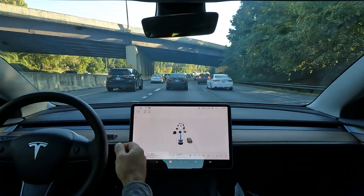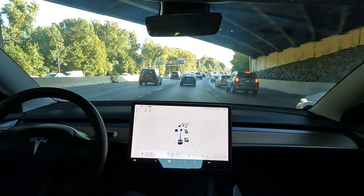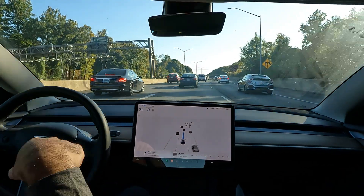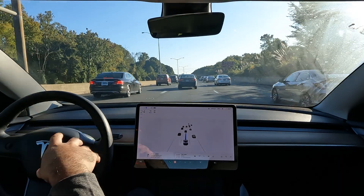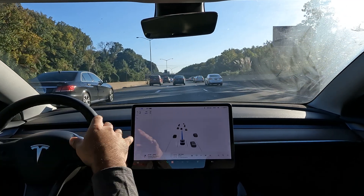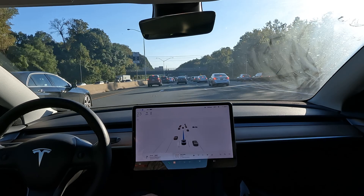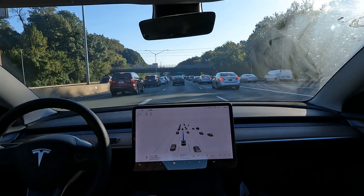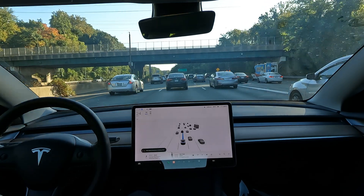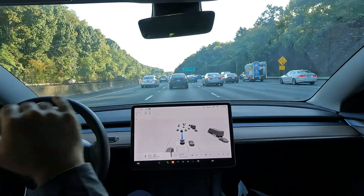For $6,000 you also get Smart Summon. Smart Summon is a pretty awesome feature — it basically allows you to use a GPS map through the Tesla app and select pinpoints on where you want the car to go. It only works in parking lots and neighborhoods, but it's really cool. I use Summon all the time; it's so much fun and it's the coolest thing to show people because it's truly autonomous — there's no one in the driver's seat.